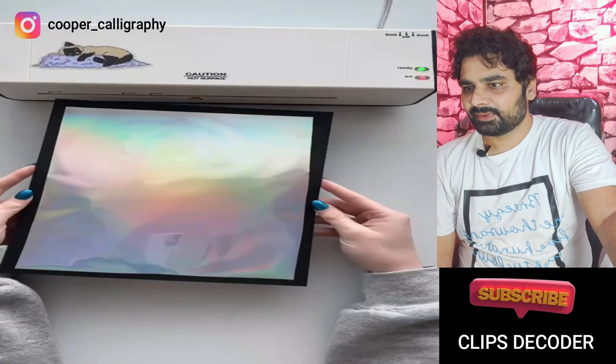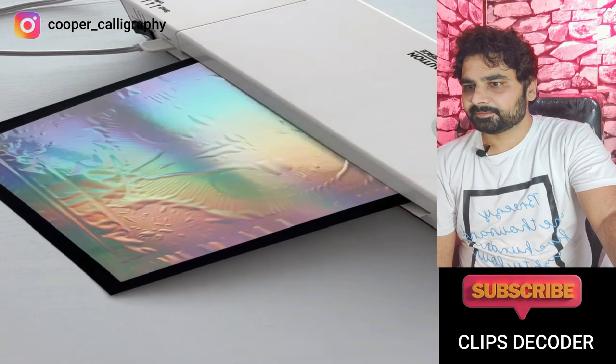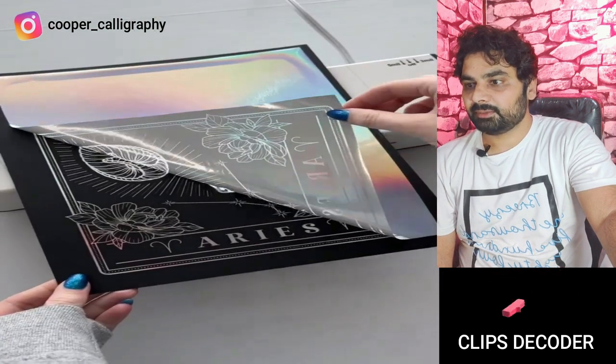This is a lamination machine. It's an engraving machine.